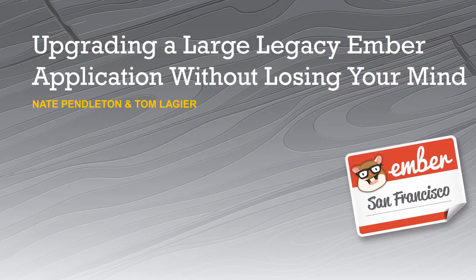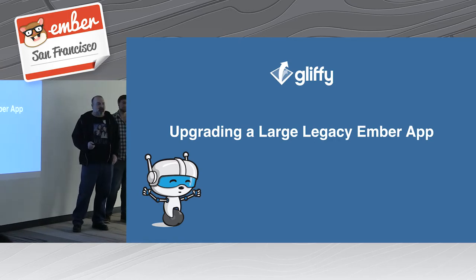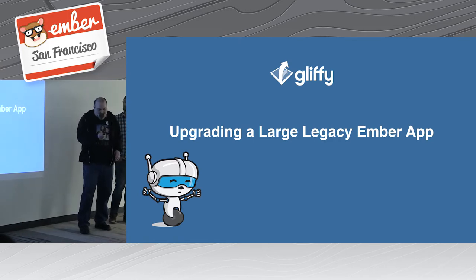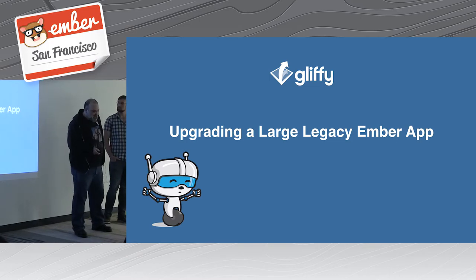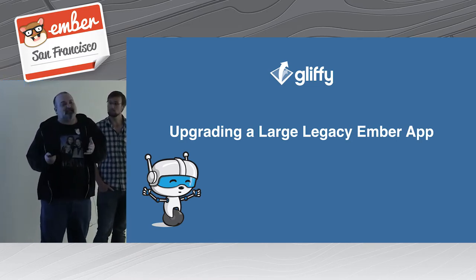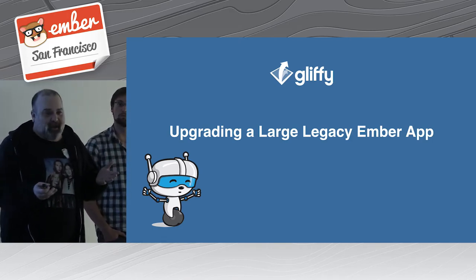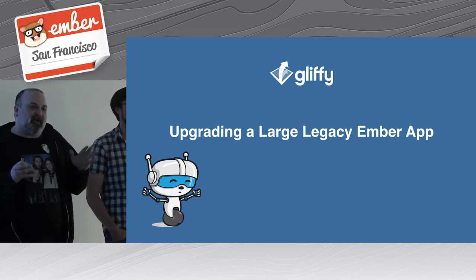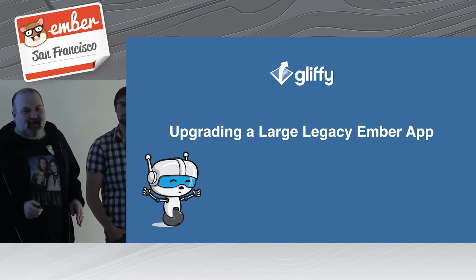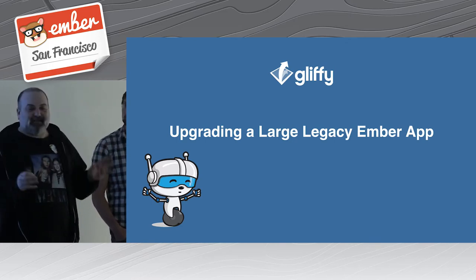I'm Nate Pendleton and this is Tom Legere. We're front-end developers here on the front-end team, mainly specializing in the editor, viewer, and things surrounding the diagramming infrastructure. Our goals are to show you our process going from a 1.7 application — and in some cases really a jQuery application — because we weren't always necessarily writing idiomatic Ember even on 1.7.